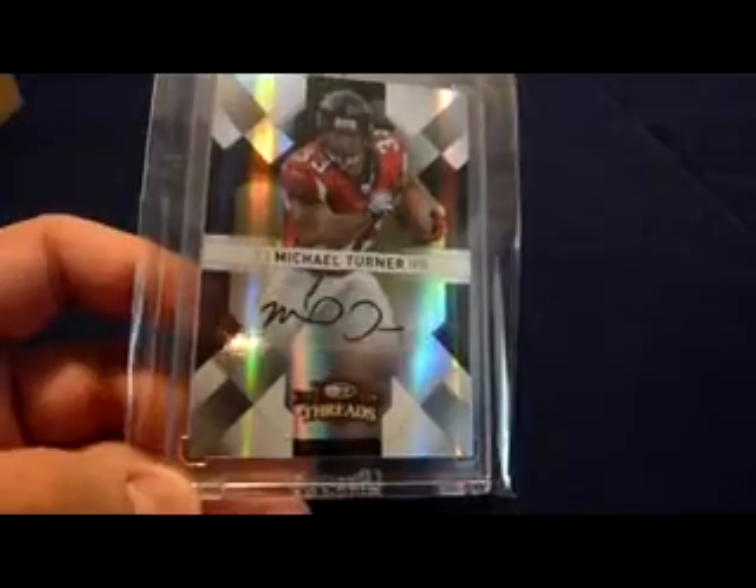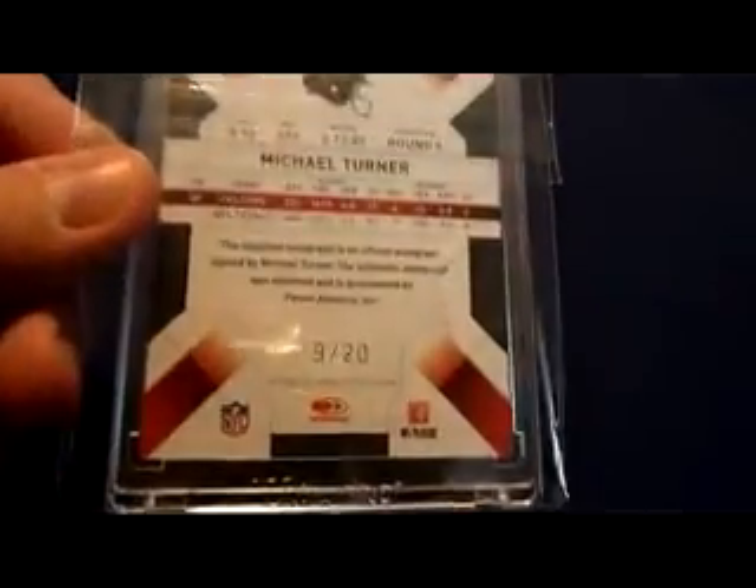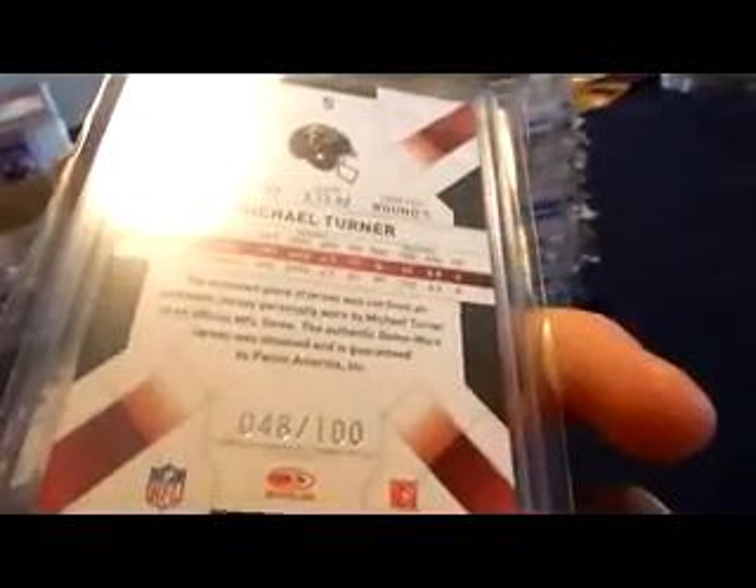Last stack of the first box. I don't think I'm going to go through those numbered cards after all. 2009 Donruss Threads parallel auto, numbered 19 of 20 — pretty nice. Just a 2009 Donruss Threads jersey card, numbered 48 of 50.